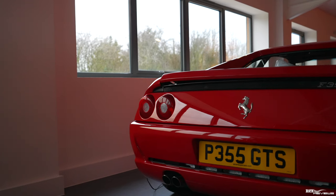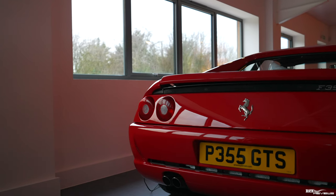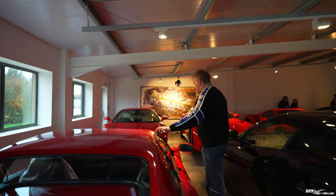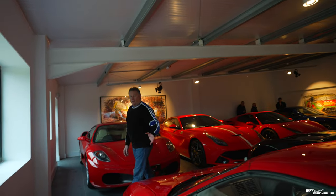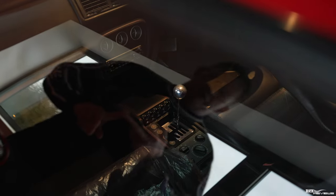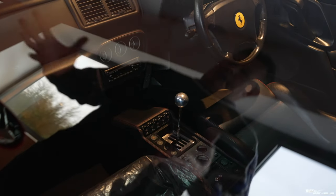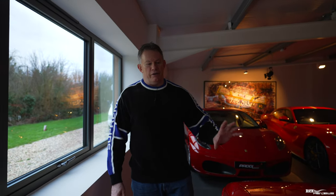Moving along, we've got a beautiful 355 GTS. This is actually a manual — it's not got the F1 gearbox — so this is the most sought-after variant of the GTS version. It's right-hand drive, GTS, and manual. You can't get much better than this — this is a beautiful variant of the 355.